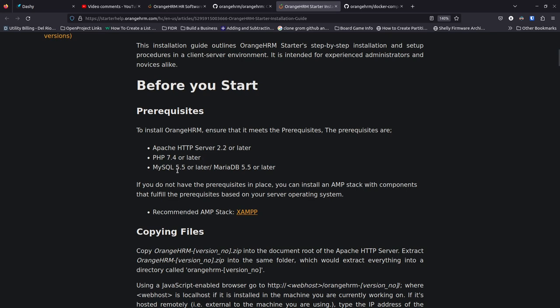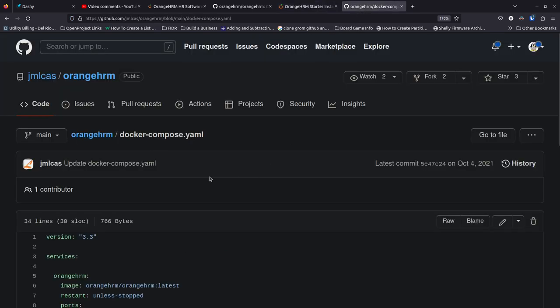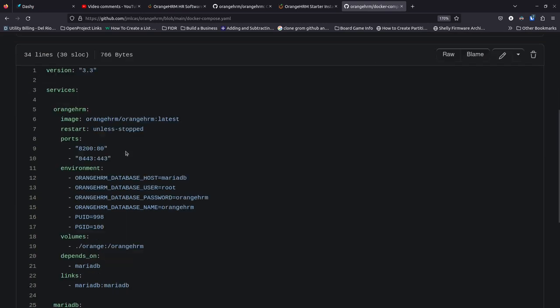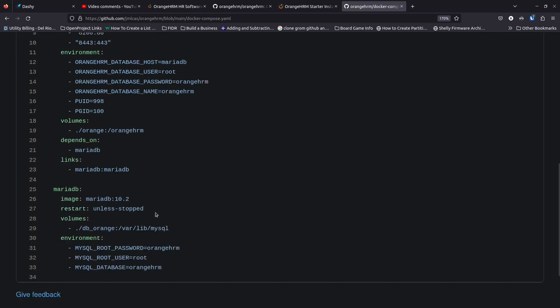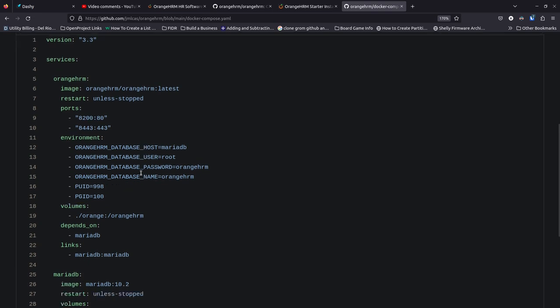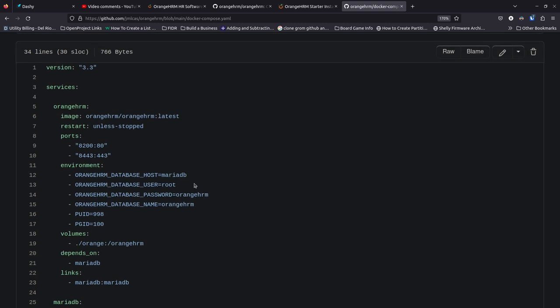The starter installation guide tells you to download a file and run through a web installer, but before you start you need Apache HTTP Server 2.2 or later, PHP 7.4 or later, and MySQL 5.5 or MariaDB 5.5 or later. They want you to use a LAMP stack. If you're comfortable with that, have at it — but you know me, I love to use Docker. It makes things so much simpler. There's a great little project out here that just pulls the latest OrangeHRM Docker file and helps you get it all set up, so that's what I'm going to use today.